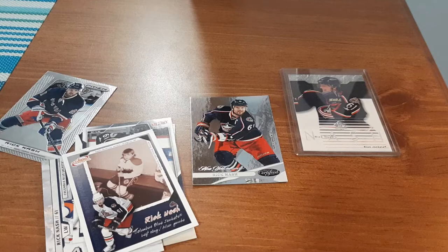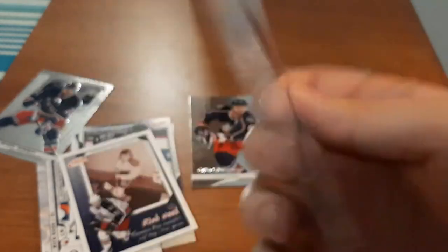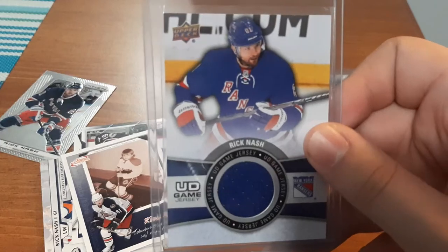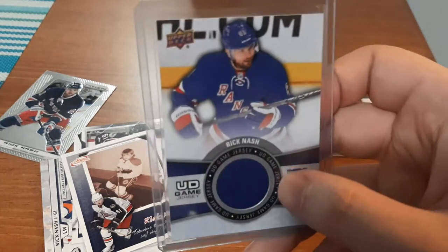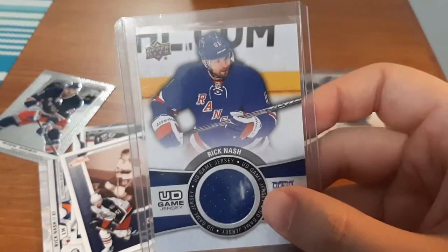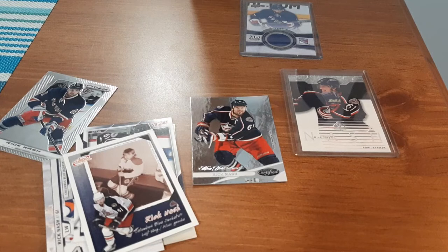And next are two jersey cards that I found of his. First one here — I should have looked at the year first — 15-16, when he's with the Rangers. I have a few of these jersey cards from this year. It has a nice style to it. That's a nice one to add to Rick Nash's collection since I'm just starting off.